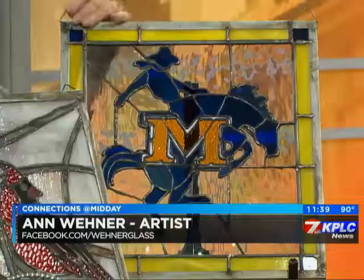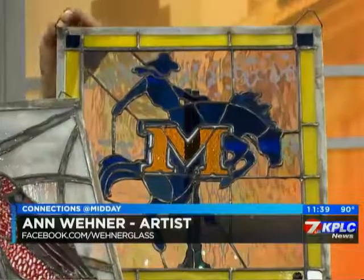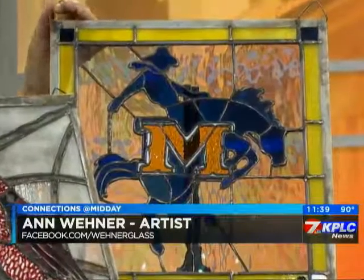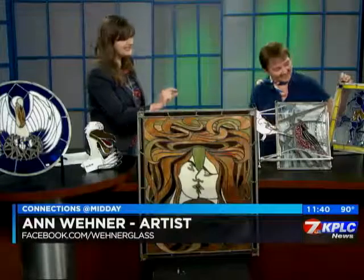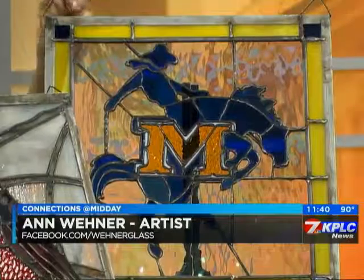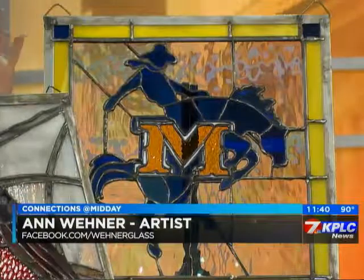The McNeese cowboy — I just love it, and I've done and sold four or five of these. I have permission from McNeese to do as many as I want because I'm a McNeese alumni. It's amazing how you've got those little tiny pieces of glass, even the horse's hooves. They make great Christmas gifts if anyone wants a McNeese cowboy.